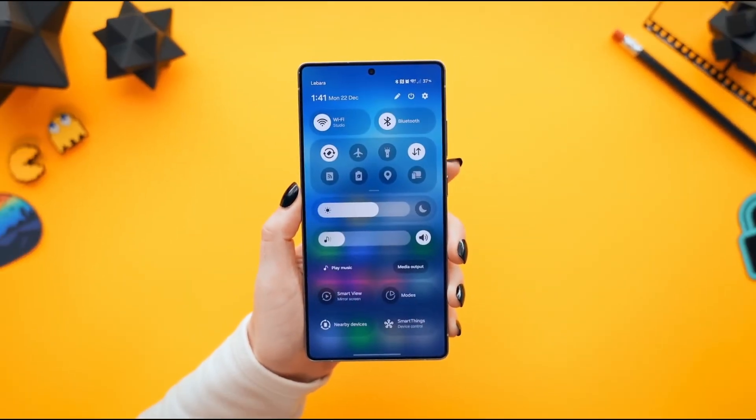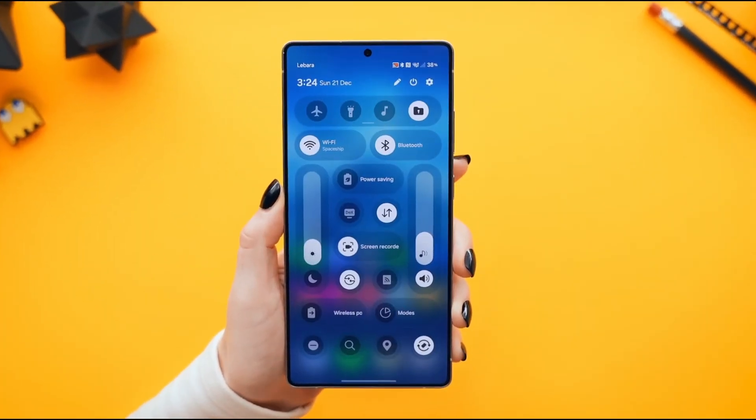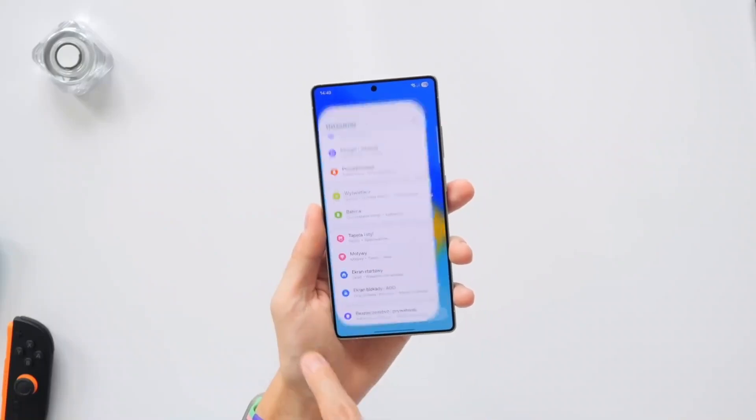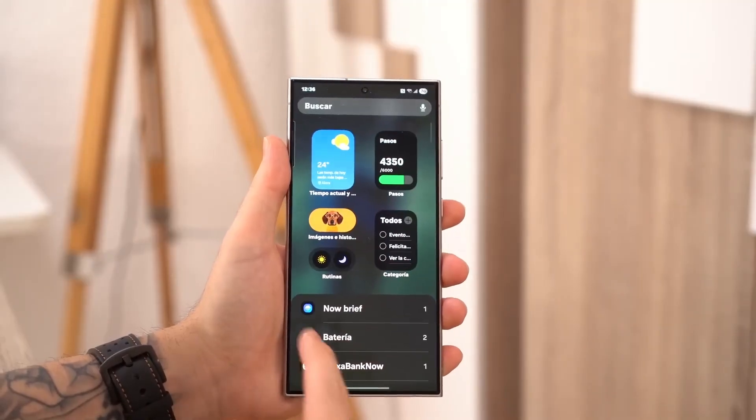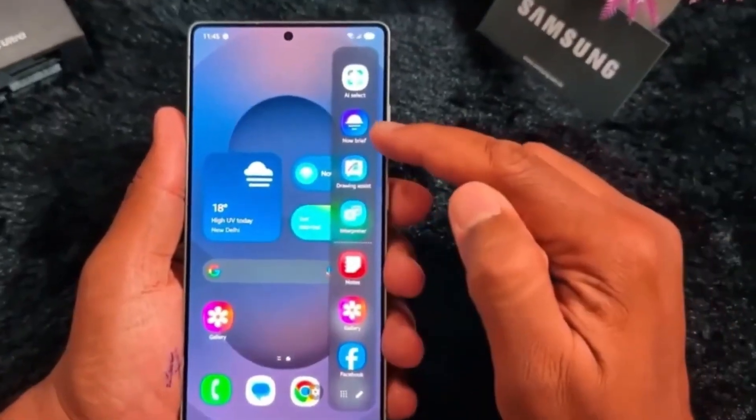Before we dive in, please don't forget to subscribe to our channel so you can get notified about daily tech updates. Let's kick things off with the lock screen, because this is where Samsung quietly upgraded everything.